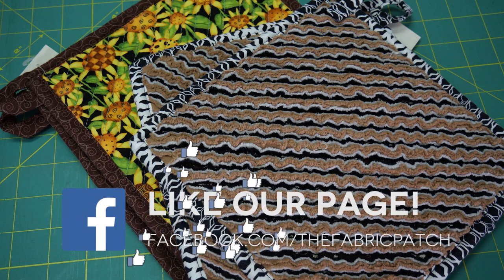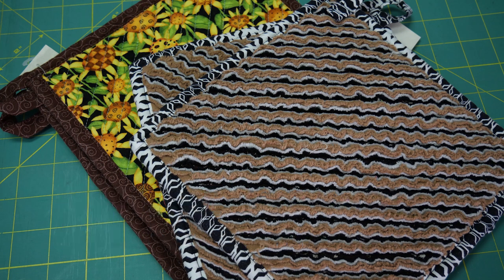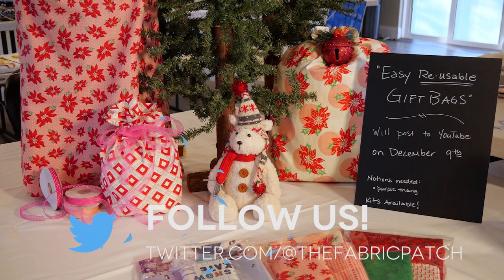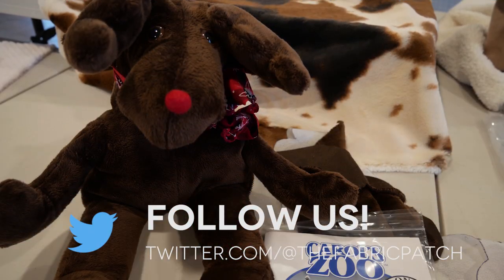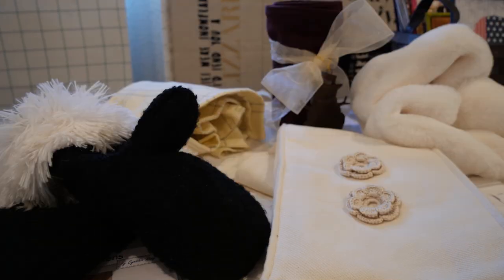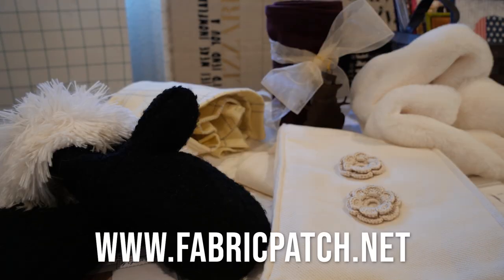If there's anything else you need, we know we're getting down to the wire for Christmas stuff. I've got so much sewing and wrapping to do. Merry Christmas! We'll see you soon. Thank you for watching our video. We invite you to leave a comment, hit the like button, or better yet, subscribe to our channel so you never miss an episode. You can also visit our Instagram, Twitter, Facebook, or Pinterest pages, or find all of those things and our online store at fabricpatch.net.